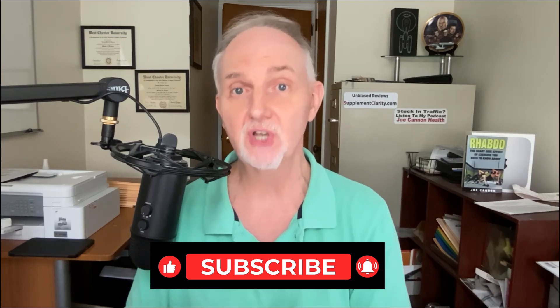How to raise NAD naturally. It's been several years since I've talked about this in my previous video, so I went back into the research and updated my list of natural ways to increase this energy molecule. What you're going to see here is what works and what doesn't work.